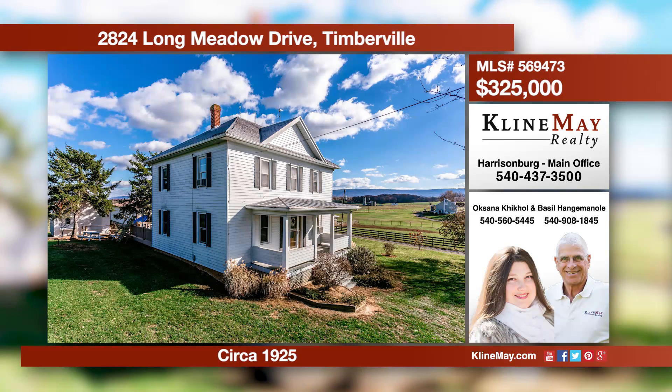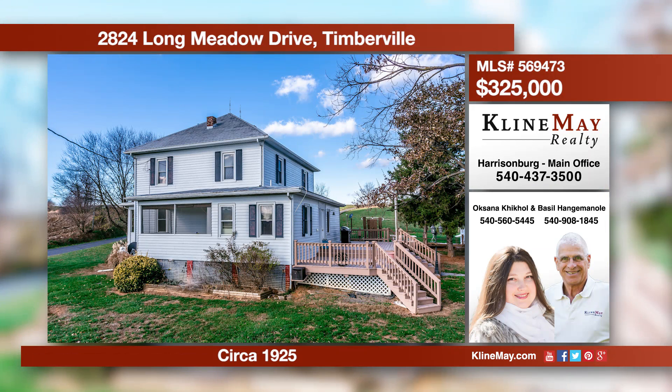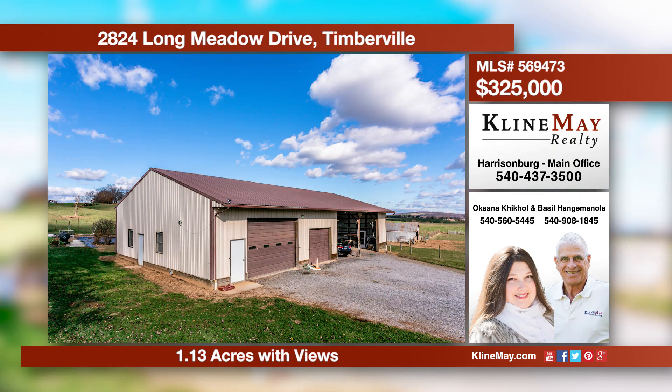A beautiful, well-kept farmhouse located in Rockingham County. This home offers five bedrooms, one bathroom, and 2,031 square feet. This charming farmhouse is filled with character. Give Oksana or Basil a call for more information or to schedule a tour today.